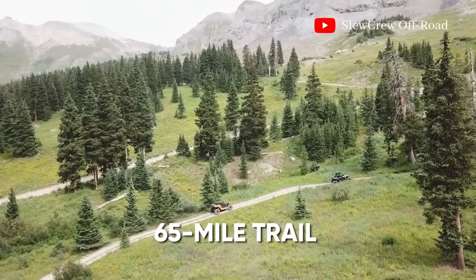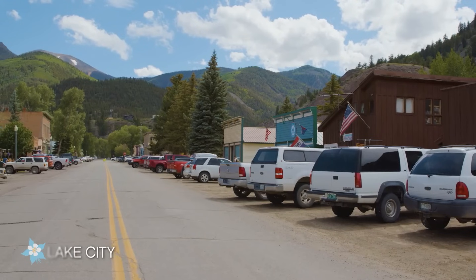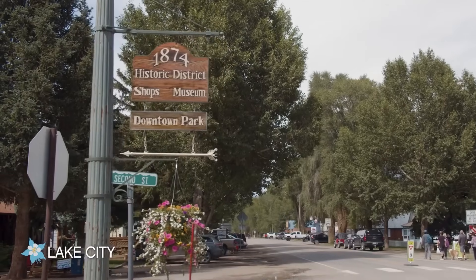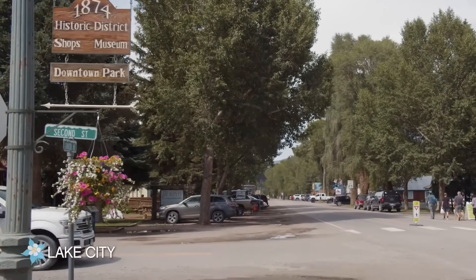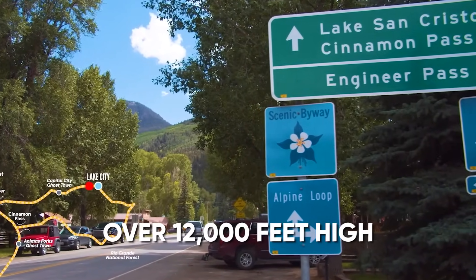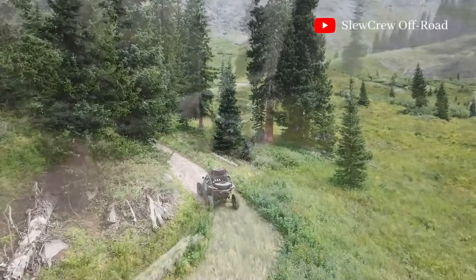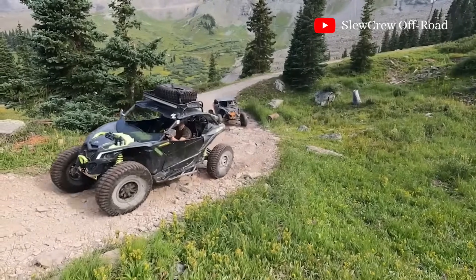The Alpine Loop is a 65-mile trail that connects the historic towns of Silverton, Ouray, and Lake City. This loop takes you through two major mountain passes, Engineer Pass and Cinnamon Pass, both over 12,000 feet high. The journey offers a mix of easy and challenging terrain, making it perfect for both novice and experienced riders.